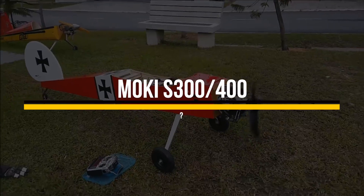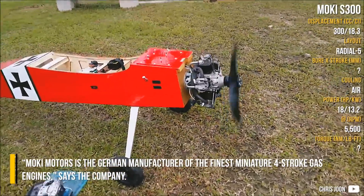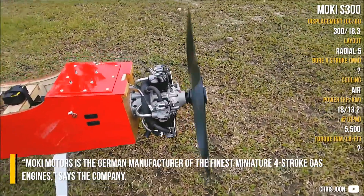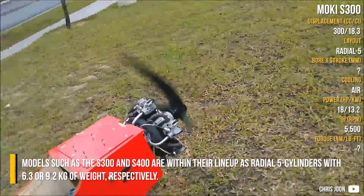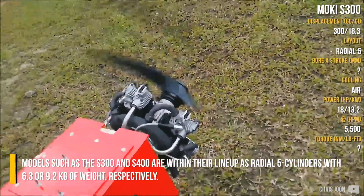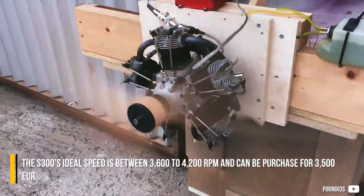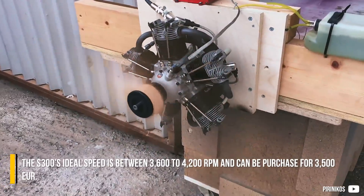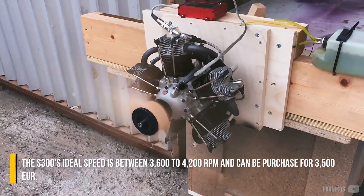Mocky S300-400. Mocky Motors is a German manufacturer of miniature radial gas engines, says the company. Models such as the S300 and S400 are radial 5-cylinders weighing 6.3 or 9.2 kg. The S300's ideal speed is between 3,600 and 4,200 RPM and can be purchased for 3,500 euros.